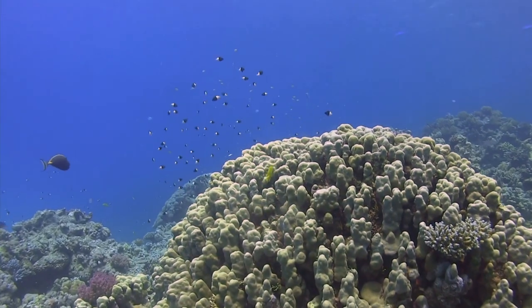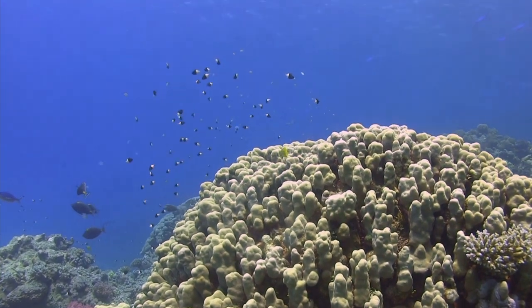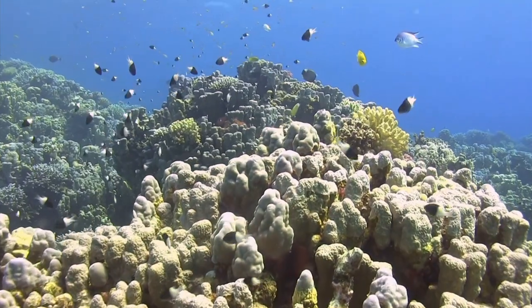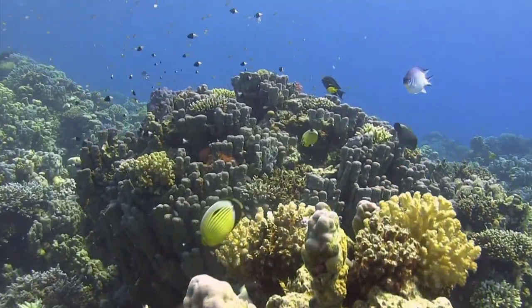Most hard corals grow slowly — very slowly — around 5 to 25 millimeters per year. The formation of these structures has taken centuries.